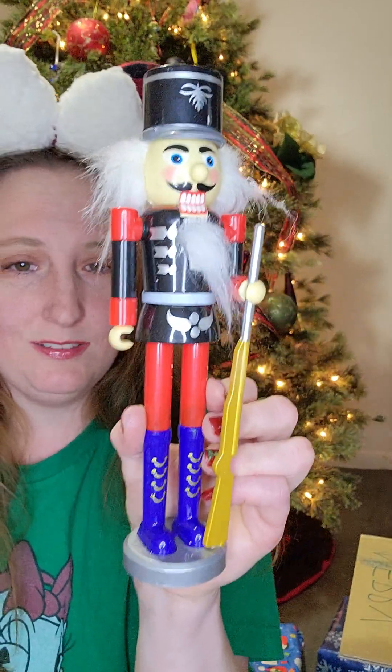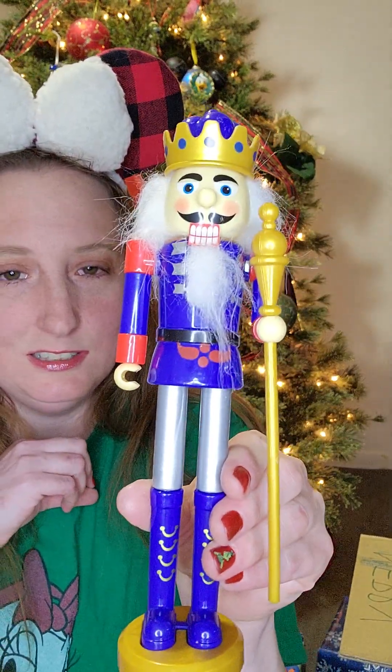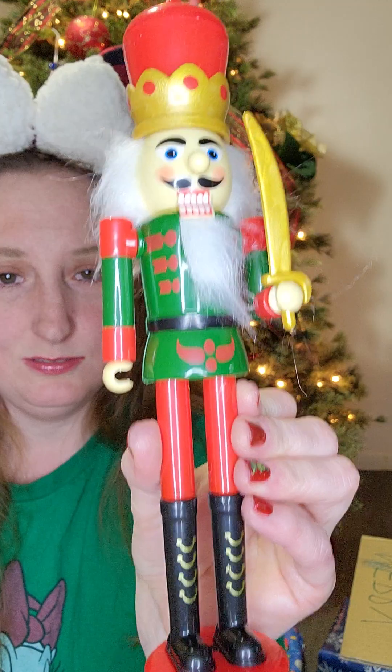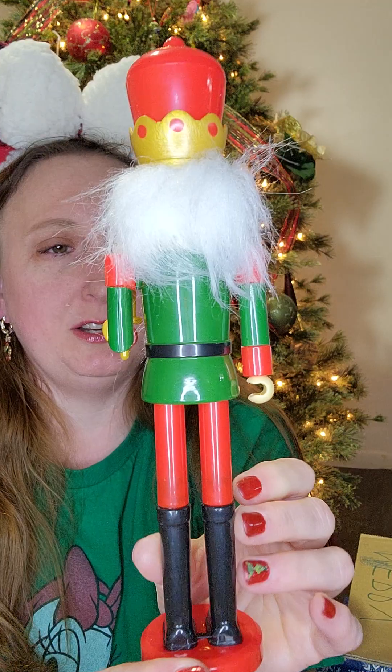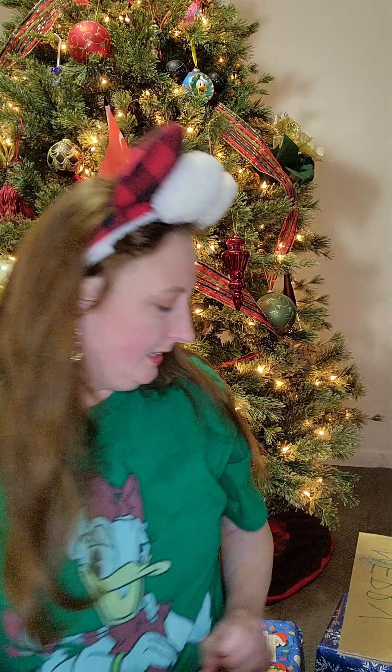She sent me three other nutcrackers, so I have four nutcrackers and they are gorgeous. There's this one — he is beautiful. And then this one — also beautiful and super stunning. And then this beautiful green and red one. I think this one might be my favorite — he's pretty cool. I love that he's carrying a sword — it's super unique and cool.